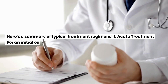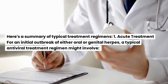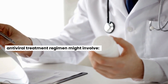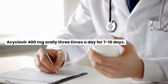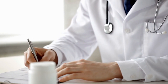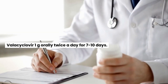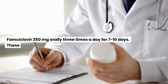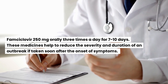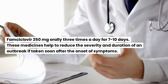Here is a summary of typical treatment regimens. For acute treatment of an initial outbreak of either oral or genital herpes, a typical antiviral regimen might involve: acyclovir 400mg orally 3 times a day for 7 to 10 days; valacyclovir 1g orally twice a day for 7 to 10 days; or famciclovir 250mg orally 3 times a day for 7 to 10 days. These medicines help reduce the severity and duration of an outbreak if taken soon after the onset of symptoms.